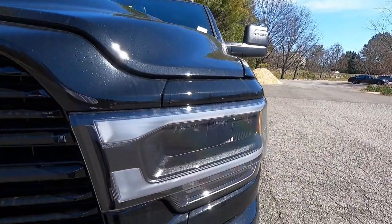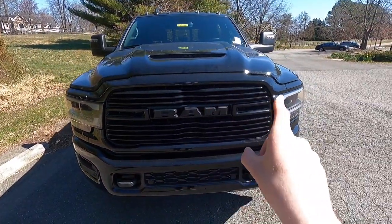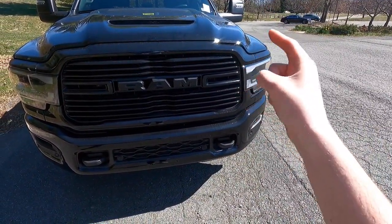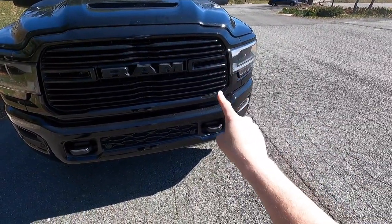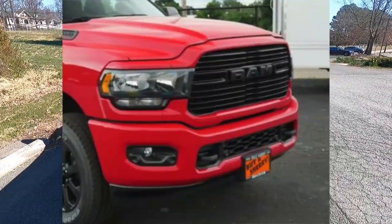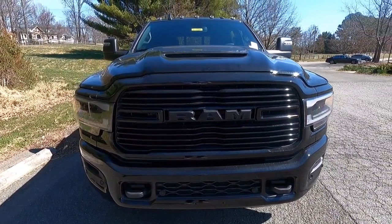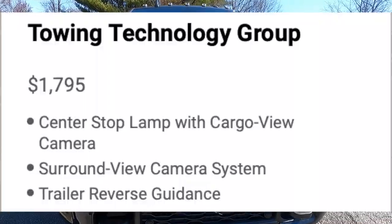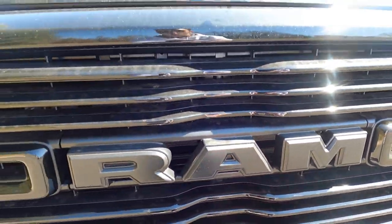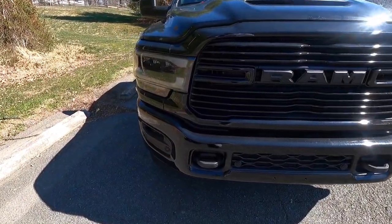With the night edition you also get black headlight bezels, a black grille, and the grille surround both top and bottom are body color — so if you got this painted in red, those pieces would also be red. An option this one does not have is the $1,795 tow technology package, which would give you a 360-degree view camera; the forward-facing camera would be located right there. I thought I'd point that out if that's something you're looking into getting.